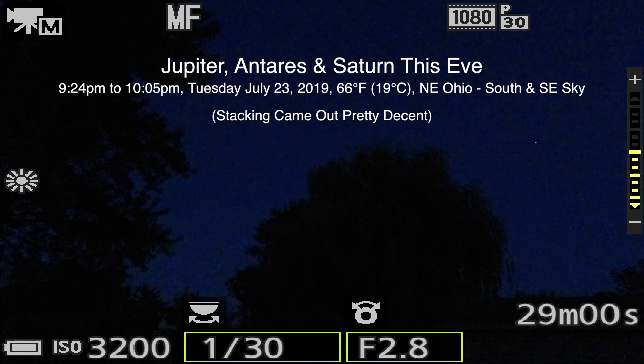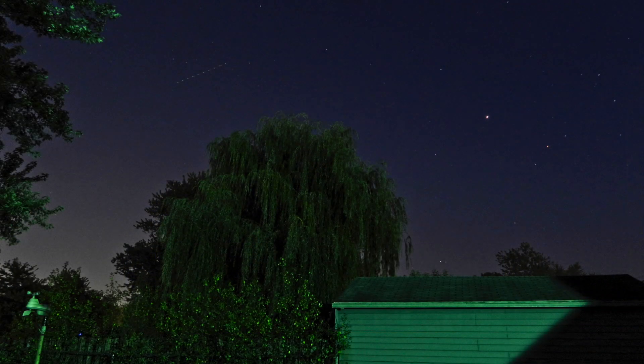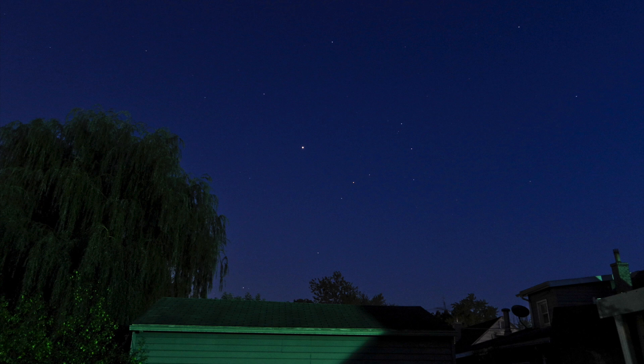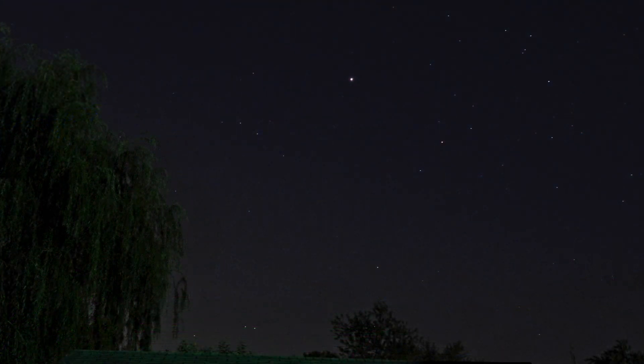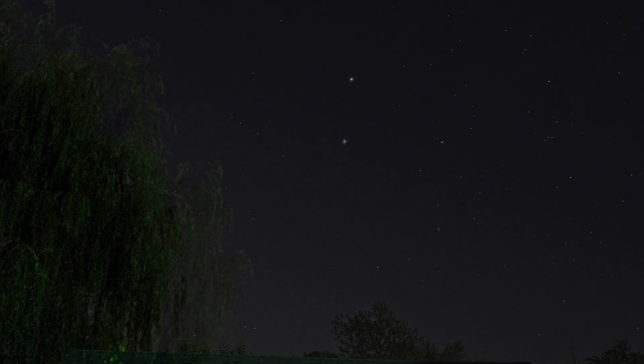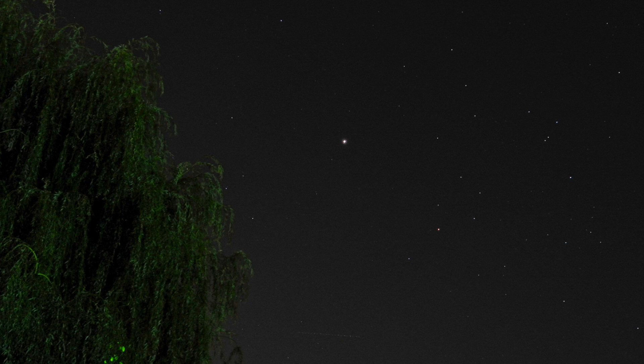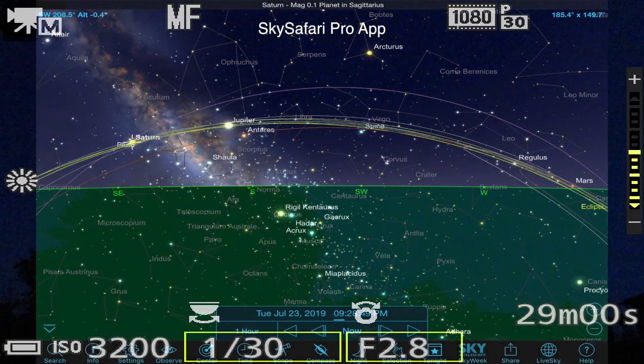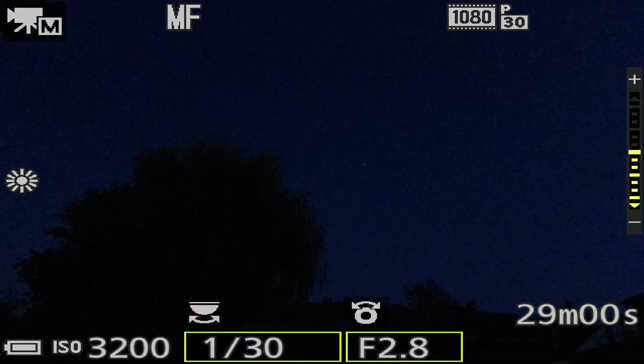I don't like how grainy this is at 3200 ISO, but it's just too hard to see the planets this time of night. Well, hello there! Here we are on Tuesday July 23rd 2019 at 9:25 p.m. up here in northeastern Ohio. I need to do some setup stuff. I need more than two hands to do this, but I want to light that citronella stick first — it's got a pretty rainbow ring around it, so if we see smoke going in front of the lens, it's that skeeter stick.